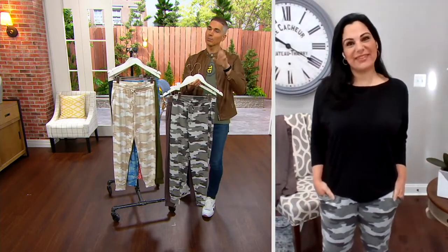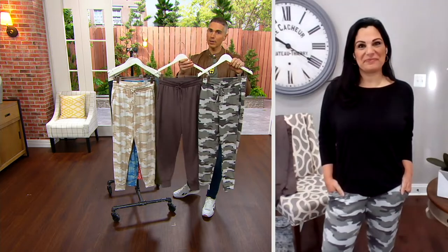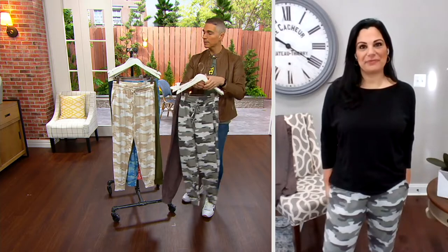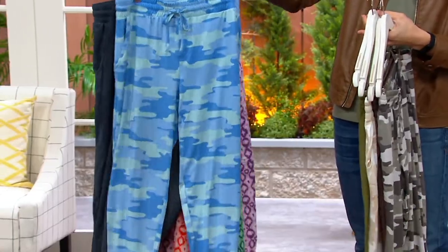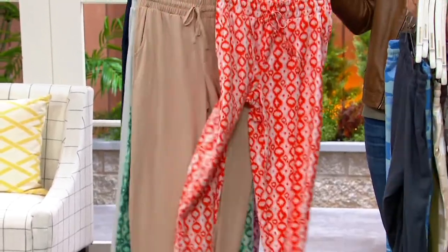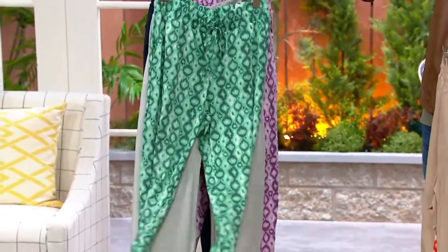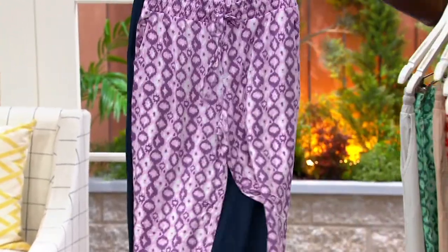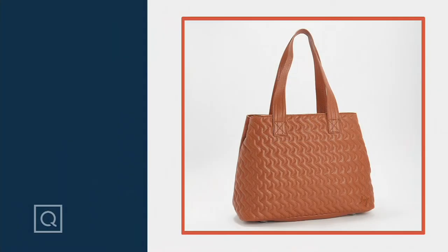2,500 people are now ordering this. If you want the gray mist camo, 1,500 remain in the regular, only 800 in the petite. We also have the oatmeal and the olive, the beautiful blue camo with the blue night, and your iCats in the paprika with the oatmeal, the spearmint with the gray mist, and the lavender with that beautiful deep blue burnt navy. Pick those up at QVC.com before they're all gone. Still to come in our show.